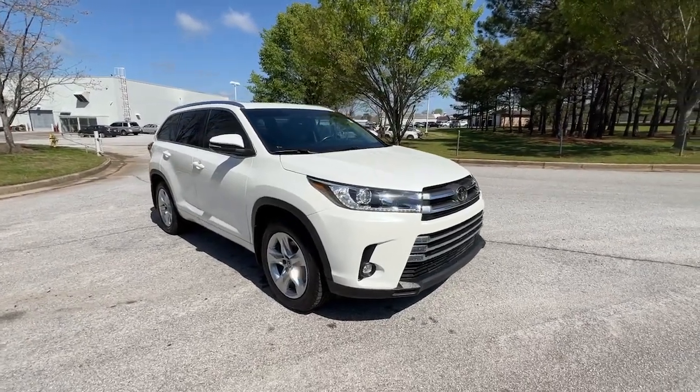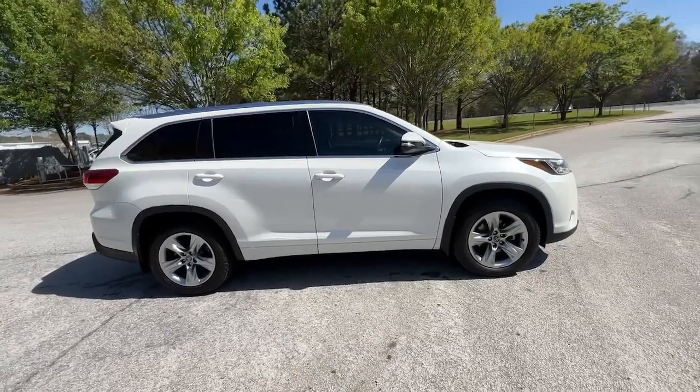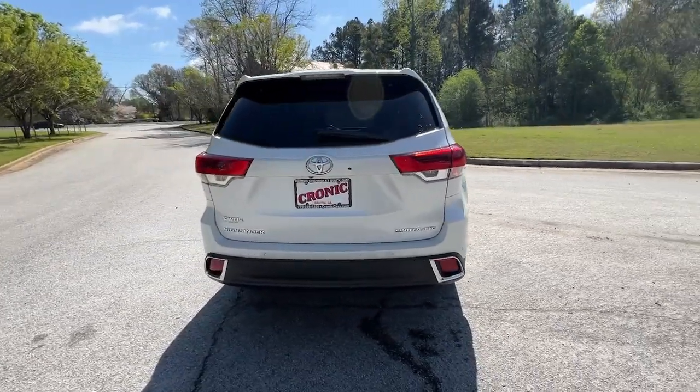Go home happy with the 2019 Toyota Highlander. With less than 70,000 miles on the odometer, this vehicle provides excellent value. Here's a sleek and sporty Toyota Highlander your family will love.